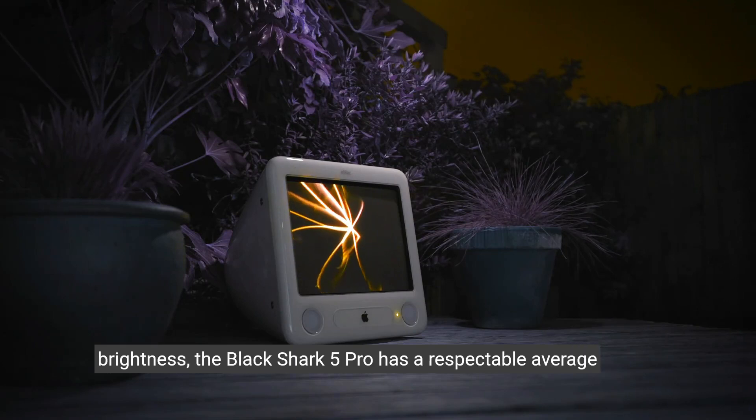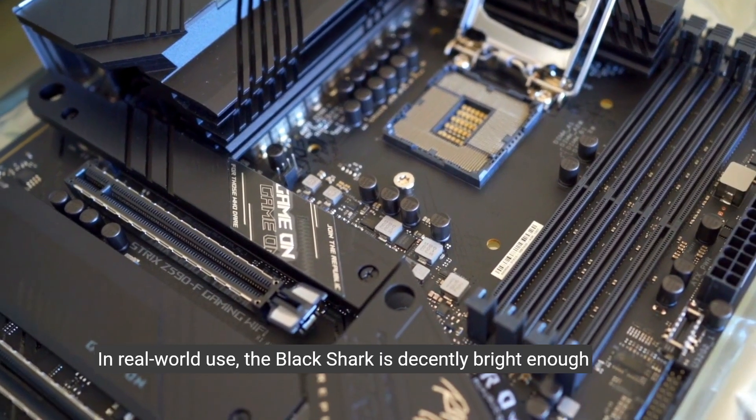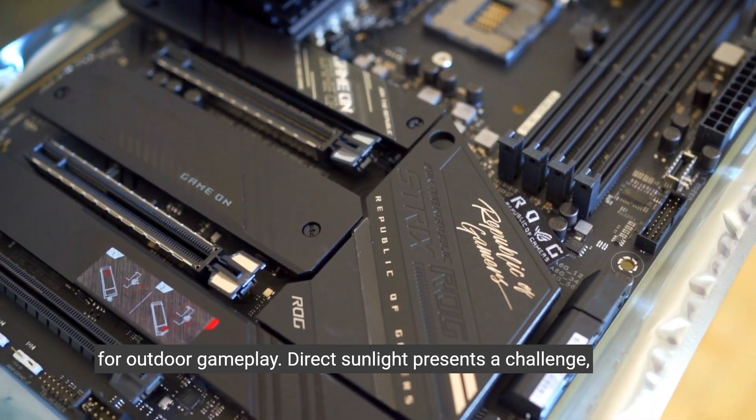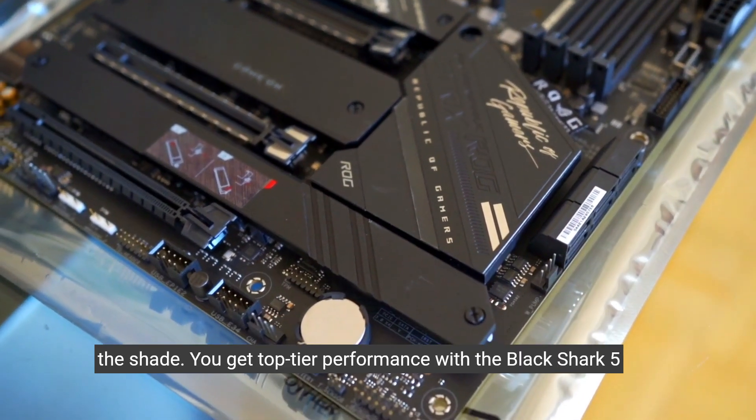As for brightness, the Black Shark 5 Pro has a respectable average peak brightness of 615 nits in our testing. In real-world use, the Black Shark is decently bright enough for outdoor gameplay. Direct sunlight presents a challenge, especially if you're wearing sunglasses, so I suggest gaming in the shade.